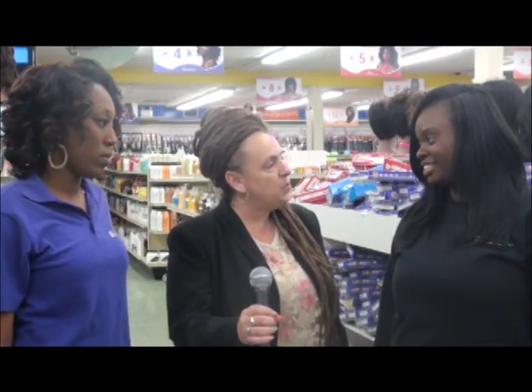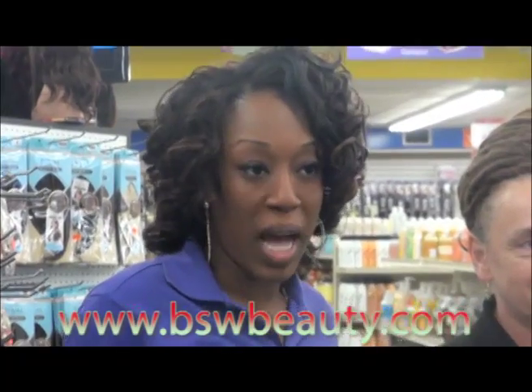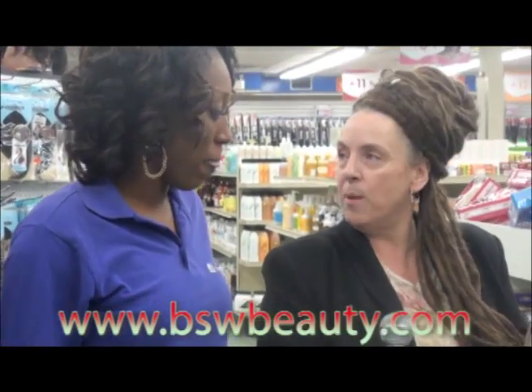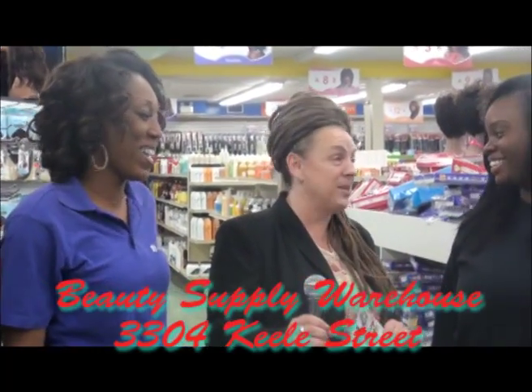What is the website that people can actually go on and see? Because I know it's Christmas time and there are a lot of sales going on. Well, we recently activated our website which is BSW Beauty. There you can find all the different products we offer, a blog about how to use the products, and information about location and contact. The website is www.bswbeauty.com — go on there and look because they've got some great prices for Christmas.